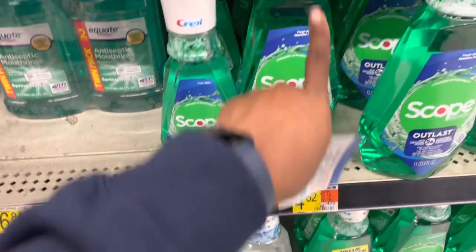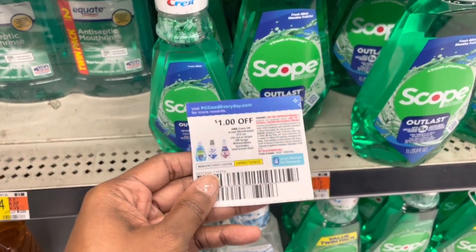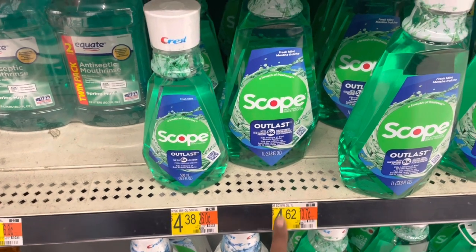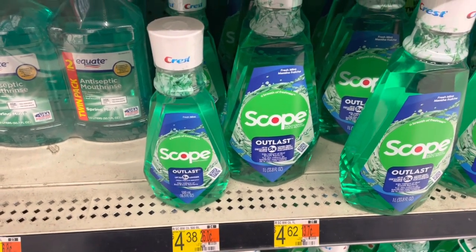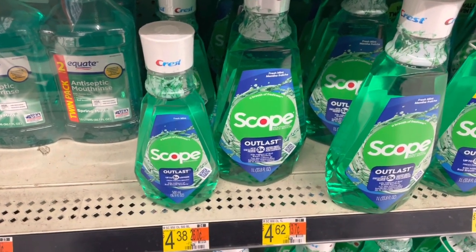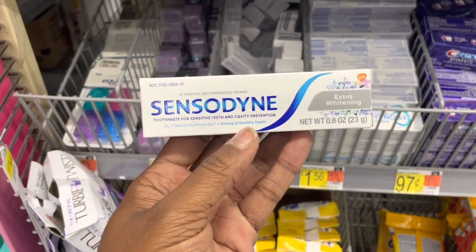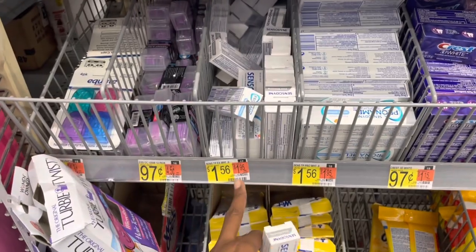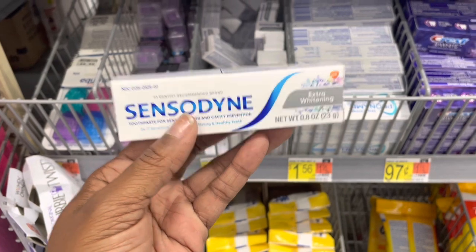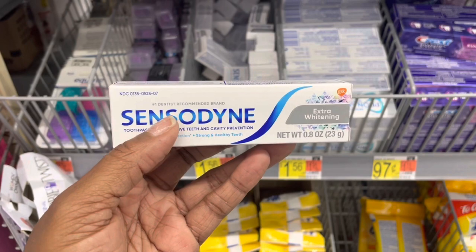Here's a good deal on this Scope Outlast 500 milliliter at $4.38 — you can also look at the larger size at $4.62. We have a dollar coupon in the October P&G plus a dollar rebate for them on Ibotta, making it $2.38 or $2.62. Also, the Sensodyne is attaching to the travel size again — make sure you look at the Sensodyne Extra Whitening at $1.56, with the $1.50 rebate attaching, making them just $0.06. But I'm going to get the bigger one because one of my clients needs them, so I'm going to make a profit from it.